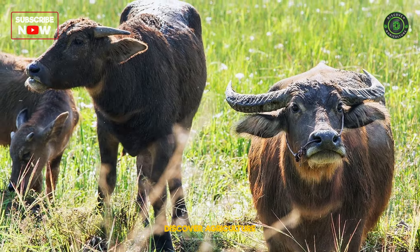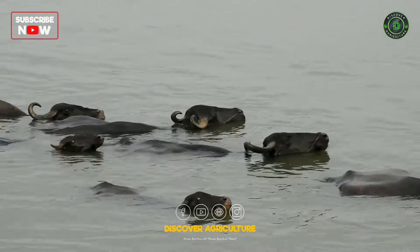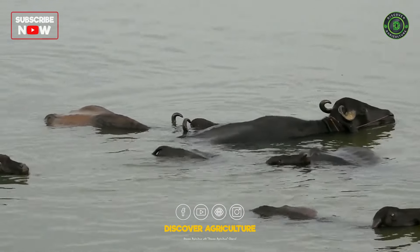Optimized Land Use: Combining buffalo and cow farming optimizes land use. Buffaloes excel in wetlands, while cows adapt well to other areas. Strategic land allocation based on each species' requirements maximizes land efficiency and productivity.